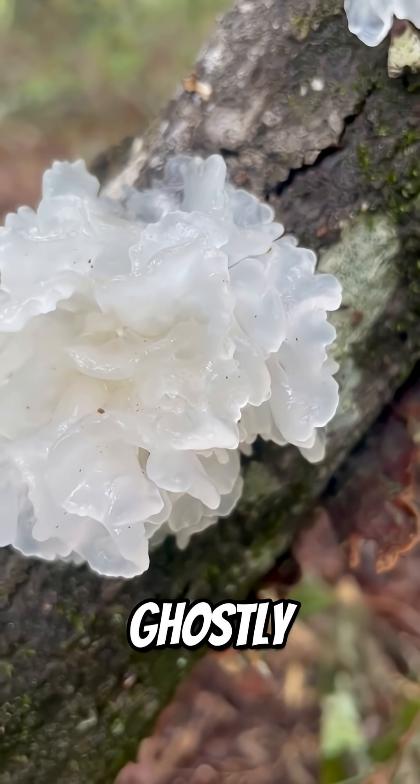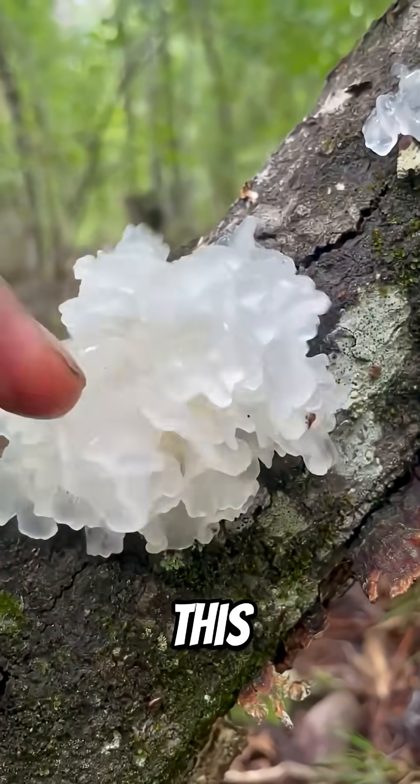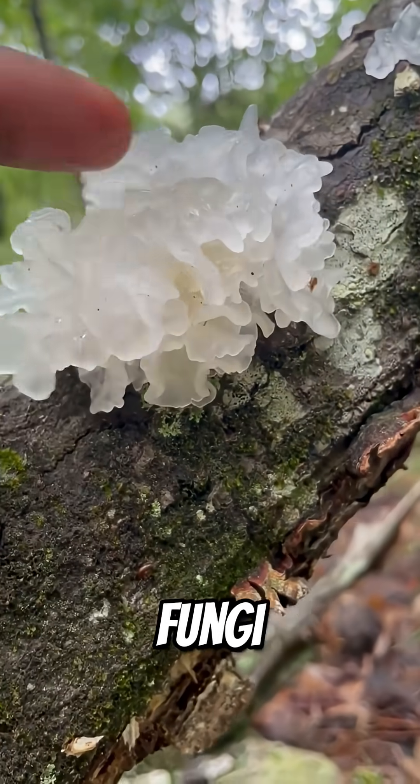Ever stumbled across this ghostly jelly-like mass in the woods? And that's not a sea coral by the way — it's a mushroom. This is Tremella fuciformis, also called the snow fungus, and it's one of the strangest, most versatile fungi on the planet.